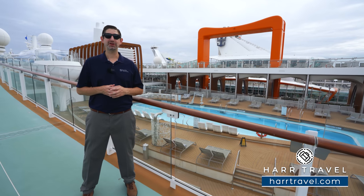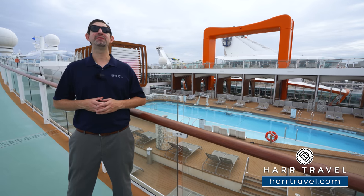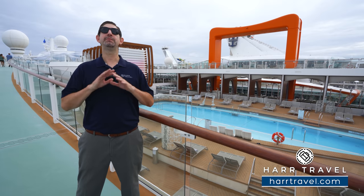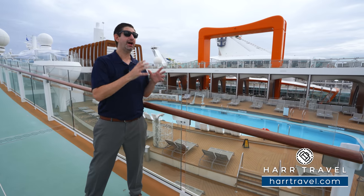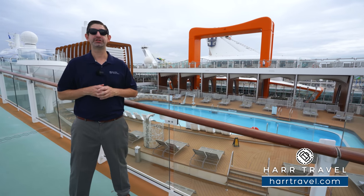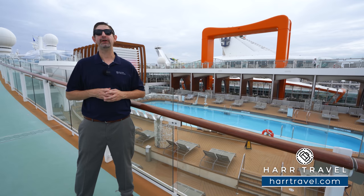Greetings everyone, this is Danny from hardtravel.com, your luxury cruise experts, and today I'm on board the beautiful Celebrity Edge. This particular ship was a complete revolution for Celebrity — from the design of the ship itself, the architecture, the engineering, to the beautiful contemporary design and partnerships that they've had, unlike any other in their fleet and in the entire industry.